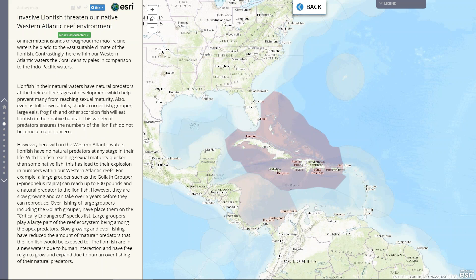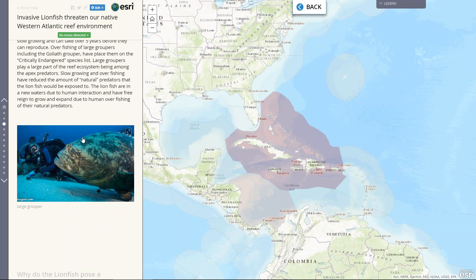In the Indo-Pacific, there are natural predators for the lionfish, like large goliath groupers, sharks, and other apex predators, which also look at the lionfish as prey. Here within the Western Atlantic, they do not.